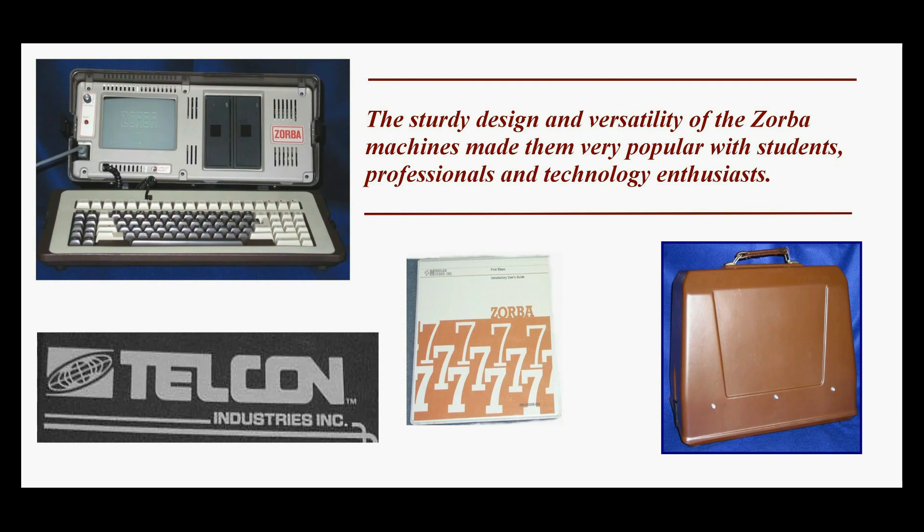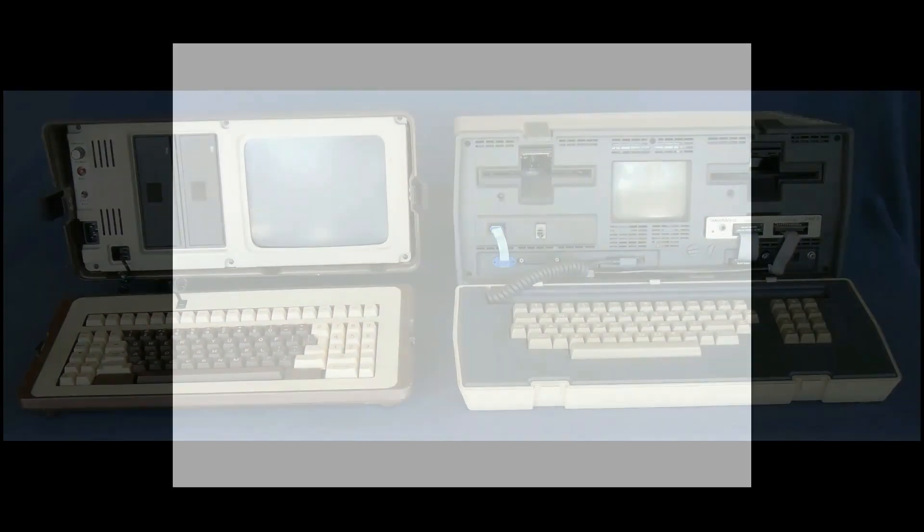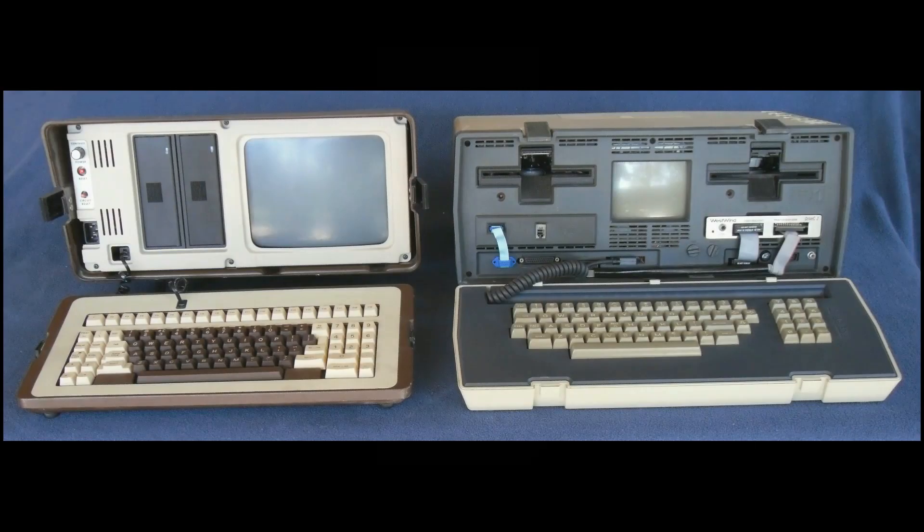The Zorba was one of the last CP/M machines and entered the market when other CP/M machines had already grabbed a foothold. This made competition difficult for the Zorba line. Competing machines included the Osborne 1, Osborne Executive, K Pro 2, and many others.